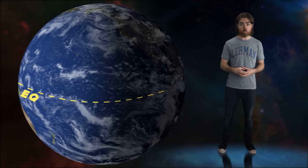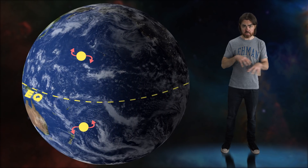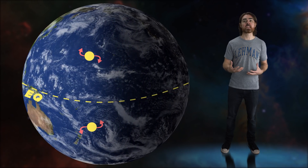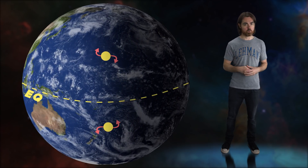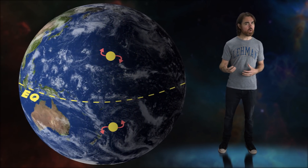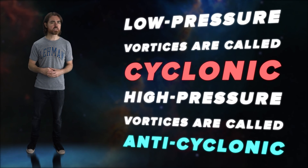The outgoing winds of a high-pressure cell still respond to the Coriolis force, so they form a vortex. However, that vortex rotates in the opposite direction — clockwise in the north and counterclockwise in the south. Whereas low-pressure vortices are called cyclonic, high-pressure vortices are called anti-cyclonic. So the most powerful Earth storms tend to be low-pressure cyclonic systems powered by sun-warmed water.